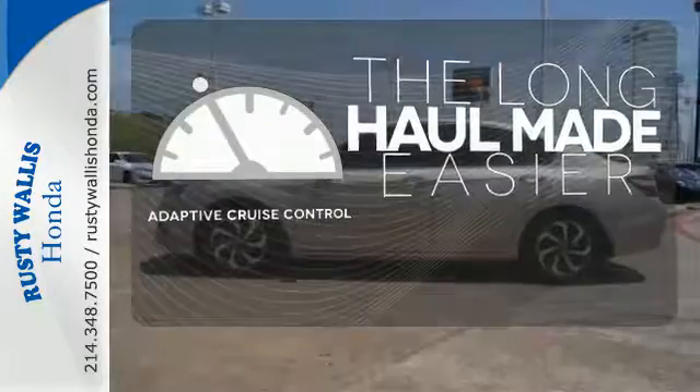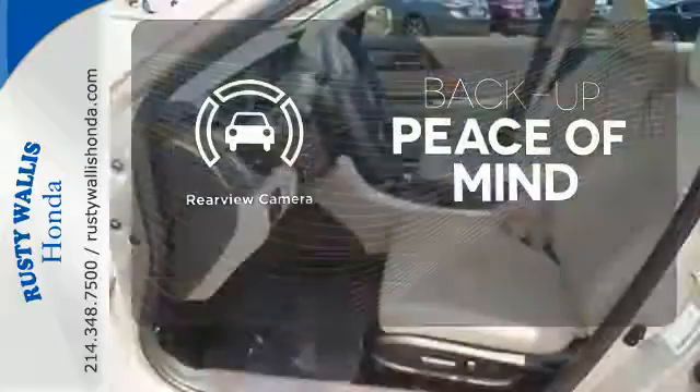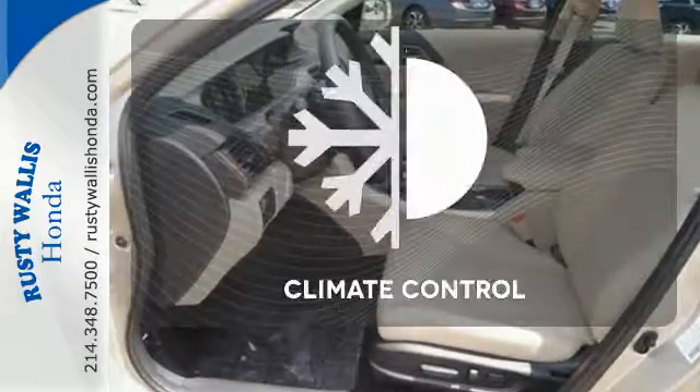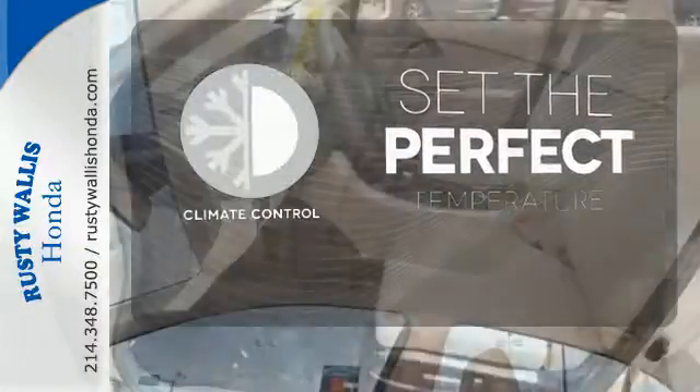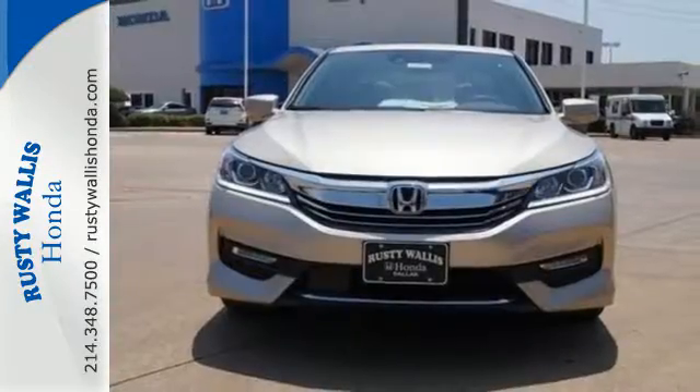Adaptive cruise control reads traffic in front of you to keep proper distance. Hindsight is 20-20 with the backup camera. The climate control lets you set the temperature exactly where you want it. Surprising luxury and sensibility for every day.